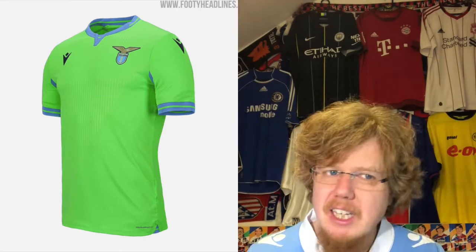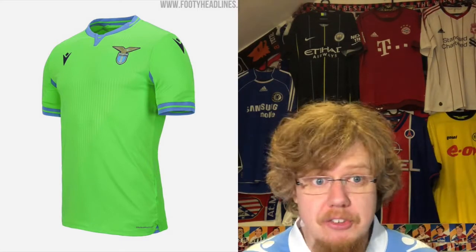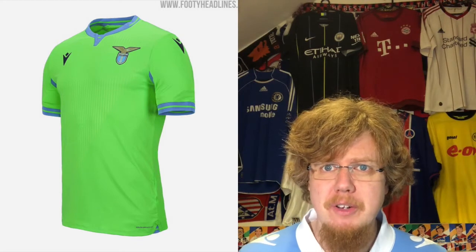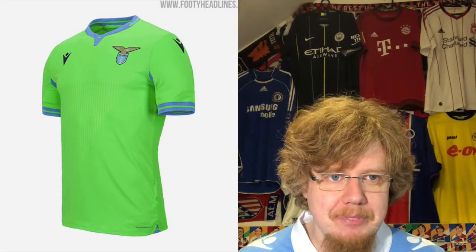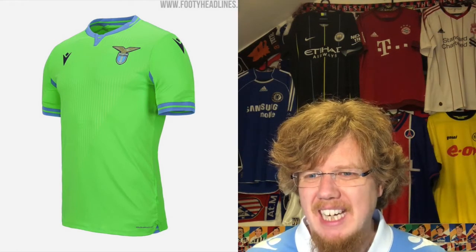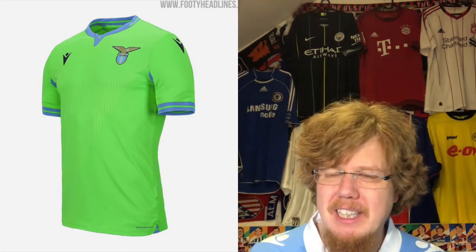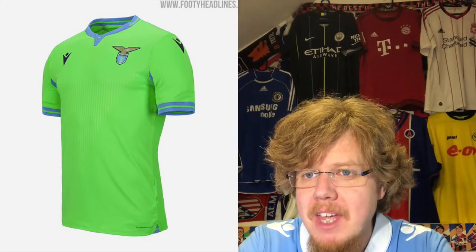I cannot say the same for the away jersey. I don't know how they came up with text-marker green. Everything else on this one is nice — make it white and we're talking six or seven stars. But green provides a lot of headache: the more you look at it in play, the more your eyes hurt from it. There's an interesting shadow pattern in there, but I cannot get over the color even if everything else is all right. Three stars — I'm sticking with that from my jersey review.